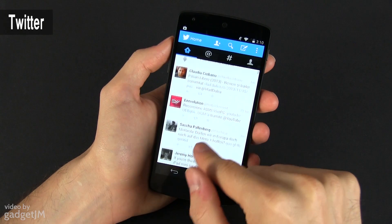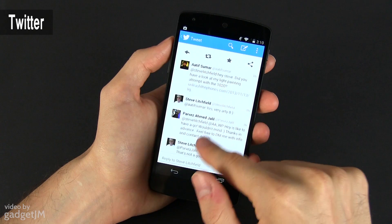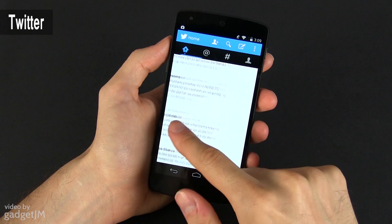I also have the official Twitter app on my Nexus 5, as this is more or less the only social network that I use daily. The app is free and simple, with different tabs for your updates, mentions, direct messages, and so on.